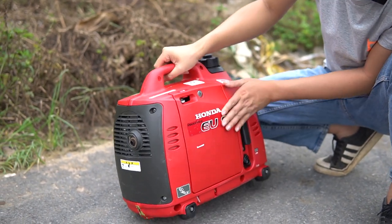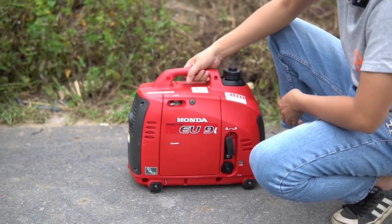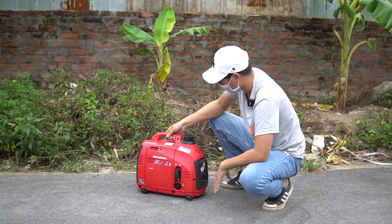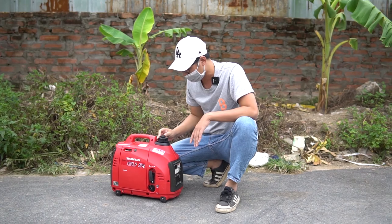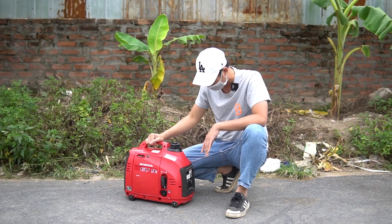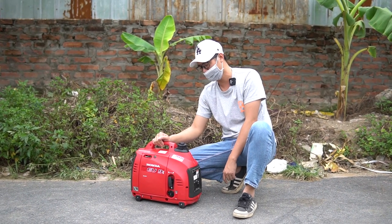Theo mình nghĩ chiếc máy này cũng đã được hơn hai mươi mấy năm rồi. Nhưng quan trọng là tình trạng máy hiện tại như thế nào thôi. Máy đời cũ nhưng tình trạng đẹp vẫn ngon hơn máy đời mới mà tình trạng xấu. Hơn nữa, Honda EU9i là đời mới nhất của dòng này rồi.